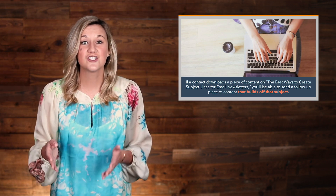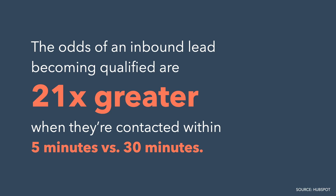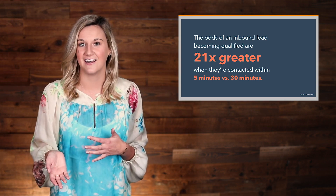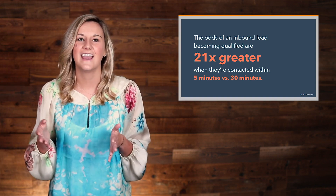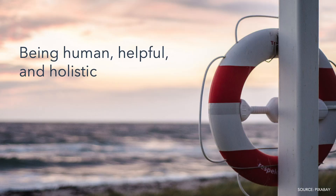Marketing automation software doesn't just help you be timely—it helps you automate in general. That brings us to the second aspect of lead nurturing: efficiency. HubSpot found that the odds of an inbound lead becoming qualified are 21 times greater when they're contacted within 5 minutes versus 30 minutes. This type of speed is possible through automating tasks and reducing the time a salesperson has to spend on qualifying or warming up a lead. The content and interactions a lead will experience through your lead nurturing campaign will do the heavy lifting, leaving you and your teams to focus on creating helpful content, connecting with leads through sales faster, and reviewing data to continue optimizing your efforts—in other words, being human, helpful, and holistic. Your marketing automation doesn't do marketing and lead generation for you, but can help scale your efforts and increase the value you provide to your contacts in a more efficient way.